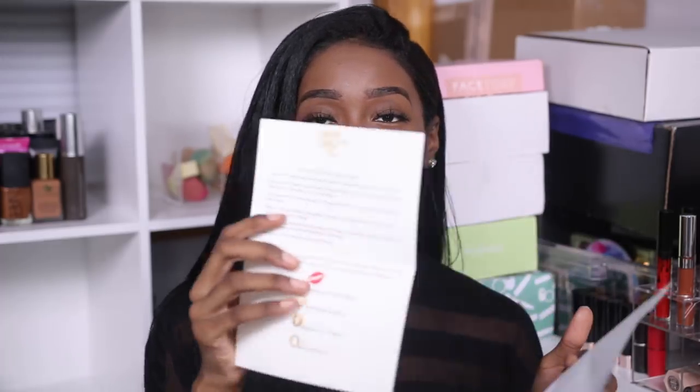There's a letter that says: 'Shanine, I personally wanted to thank you for giving my small company a chance by using our products. I hope you enjoy. Love, Charlie K.' You don't need to thank me — can you imagine turning down a makeup product just because it's from a small company? No — send it over, I'll try it out.